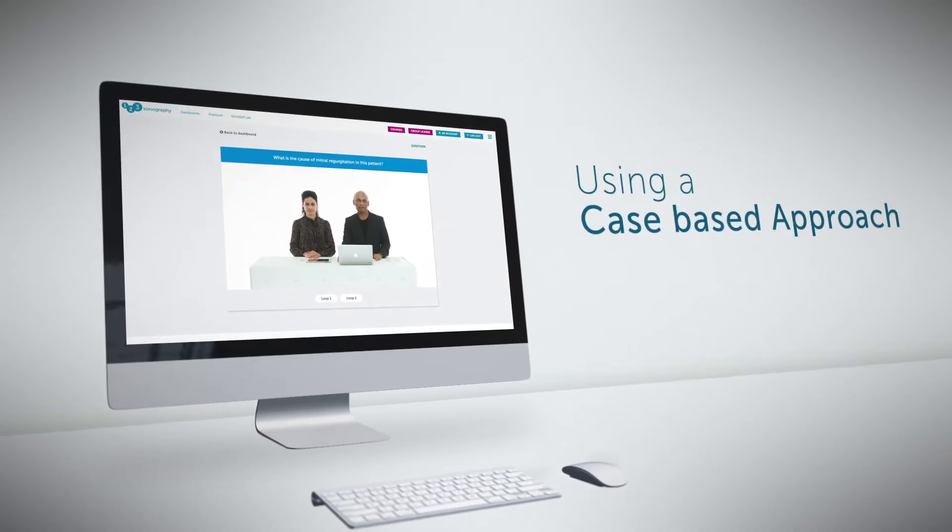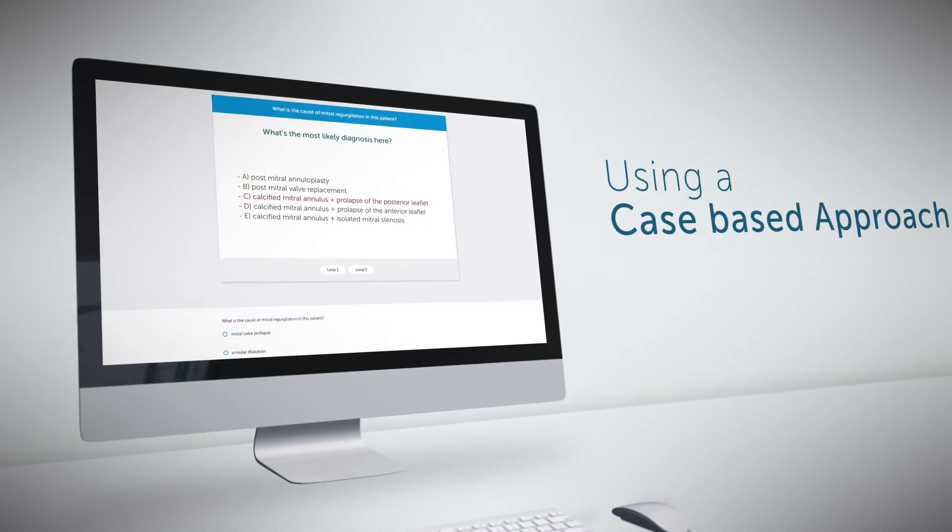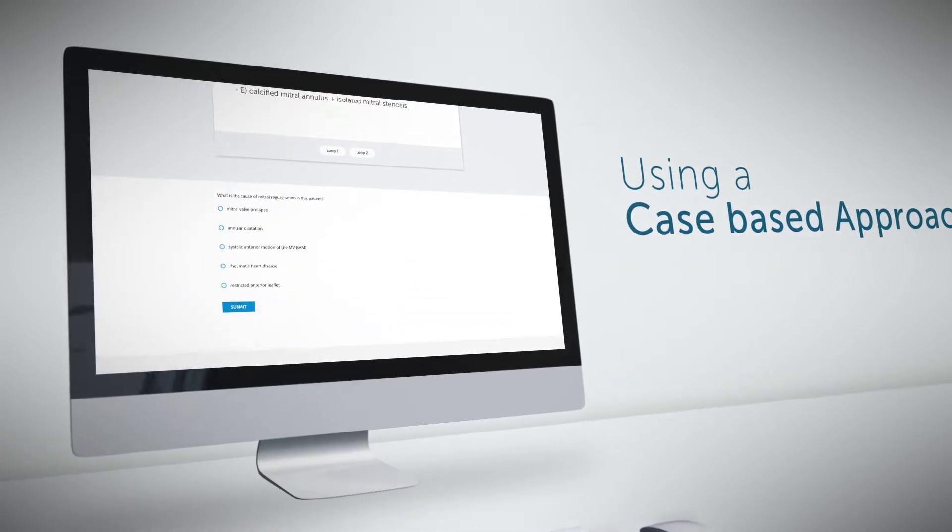Using a case-based approach, we designed hundreds of short video quiz questions that allow you to improve your competence despite your busy schedule. We present a case or topic followed by a single-choice question which you should answer. Then we provide you with the answer and a detailed explanation of the pathology.